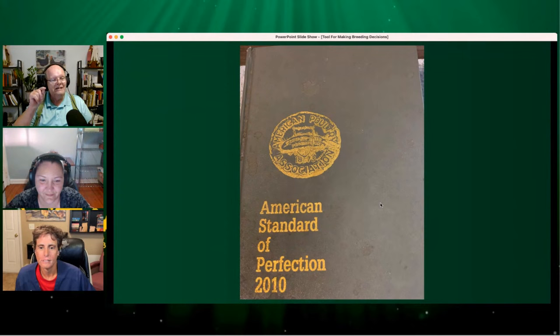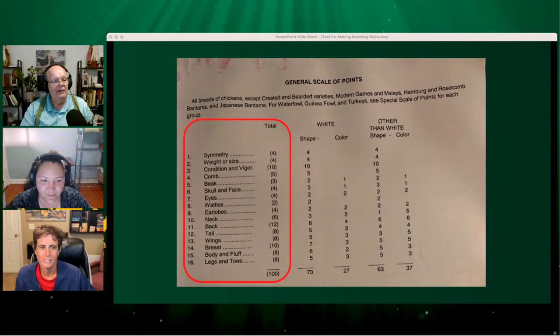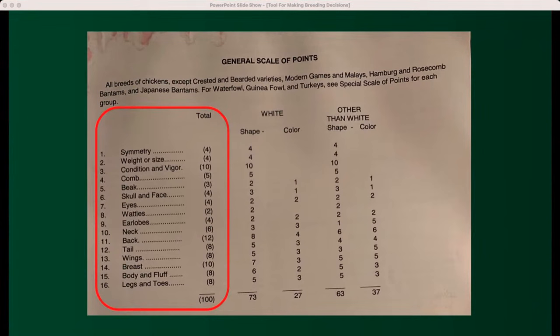The tool is in your Standard of Perfection. It's called the General Scale of Points. The scale of points is what judges, readers, and exhibitors go by to determine what a particular portion of a bird is worth. All birds start off at 100 points and you do deductions based on those areas and how severe the defects are. For example, symmetry is worth four points, weight or size is worth four points, and condition and vigor is worth 10 points.